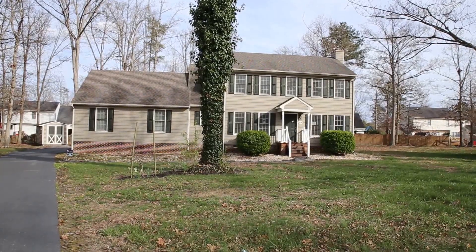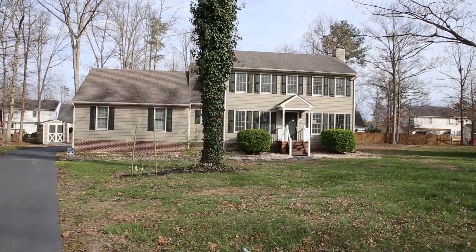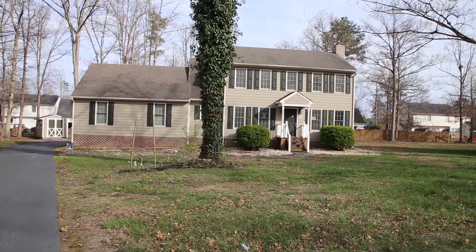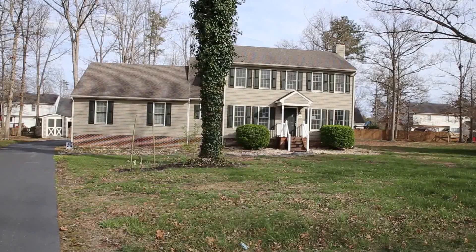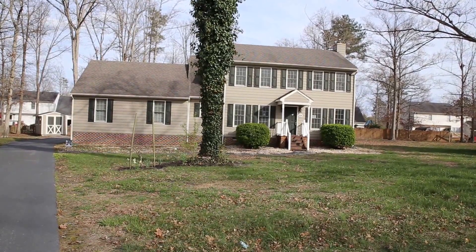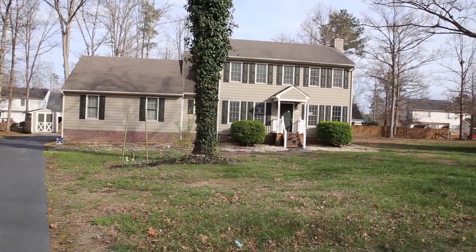Hello, this is Max Williams with Robinson & Harris Real Estate and today I'm in Midlothian, Virginia and we're going to take a look at a three bedroom, two and a half bath home situated here at the end of a cul-de-sac. This home has an attached two-car garage and it is government owned.